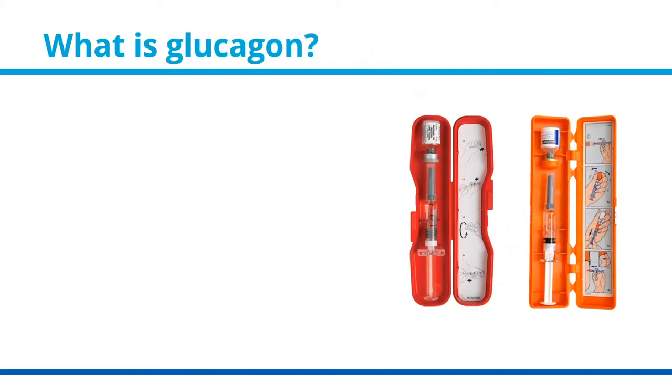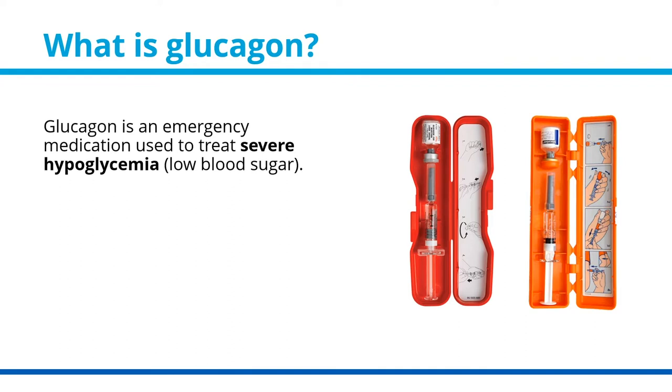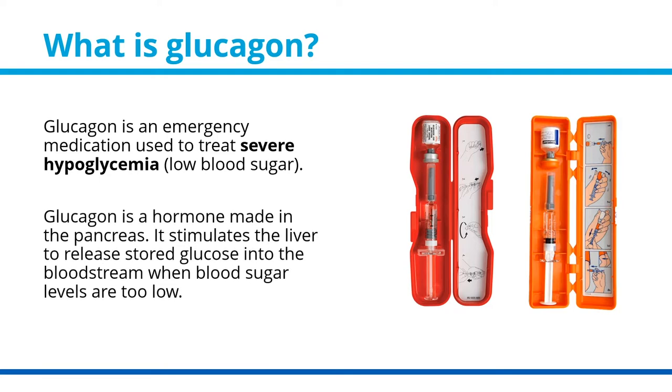What is glucagon? Glucagon is an emergency medication used to treat severe hypoglycemia or low blood sugar. Glucagon is a hormone made in the pancreas. It stimulates the liver to release stored glucose into the bloodstream when blood sugar levels are too low.